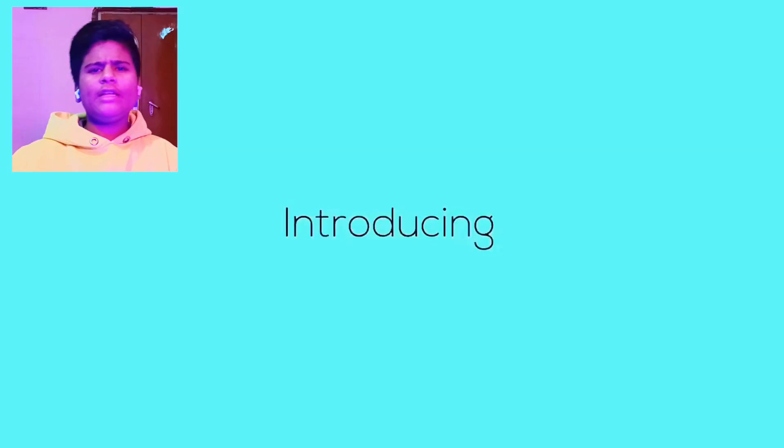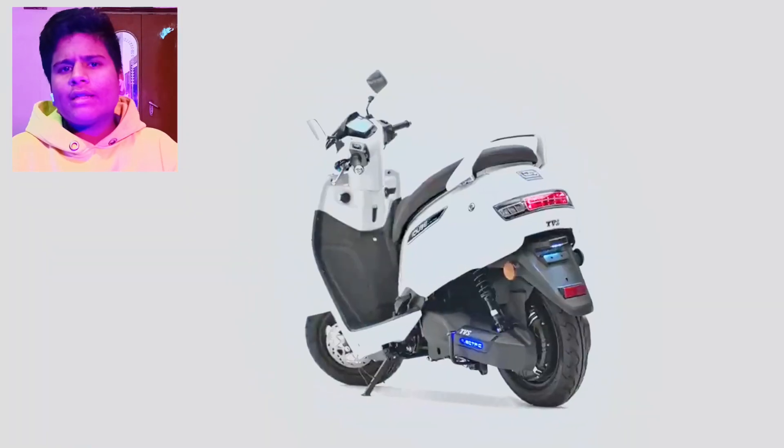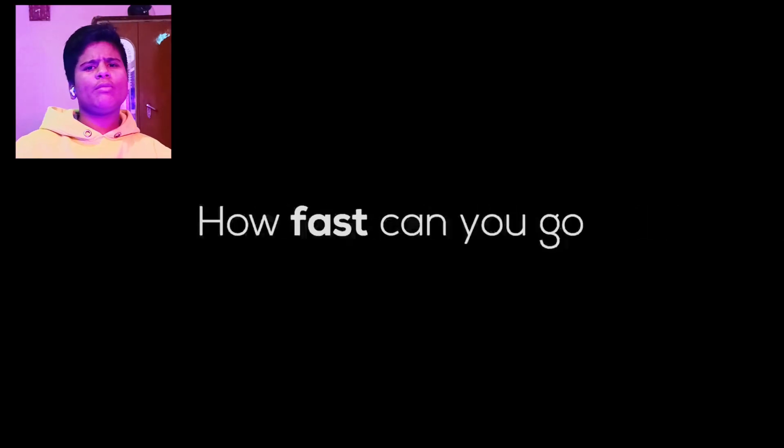The first one is the TVS iQube, which comes with a hub motor and 4KW power. It also comes with a 3KW variant, which offers a range of around 100-175 km.